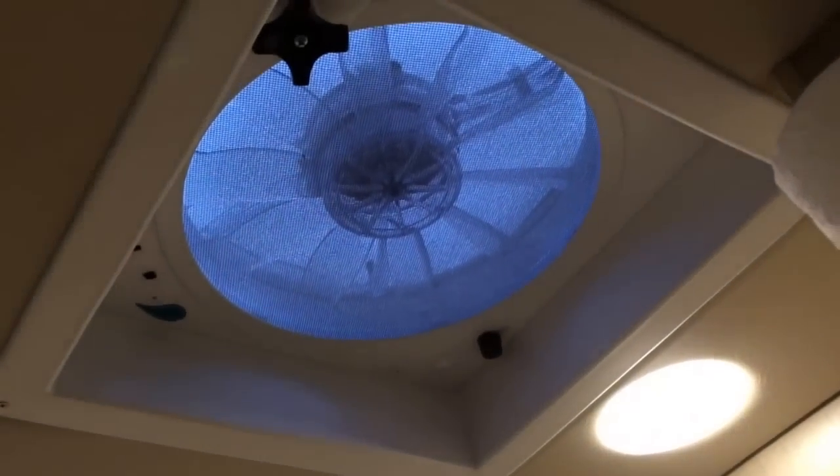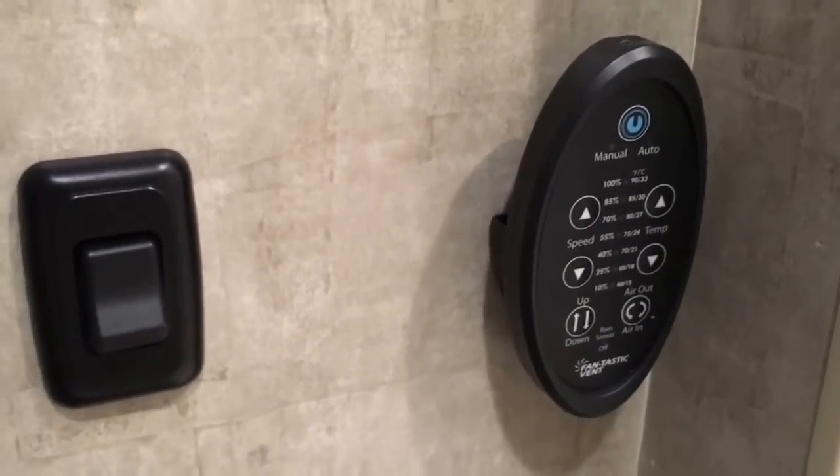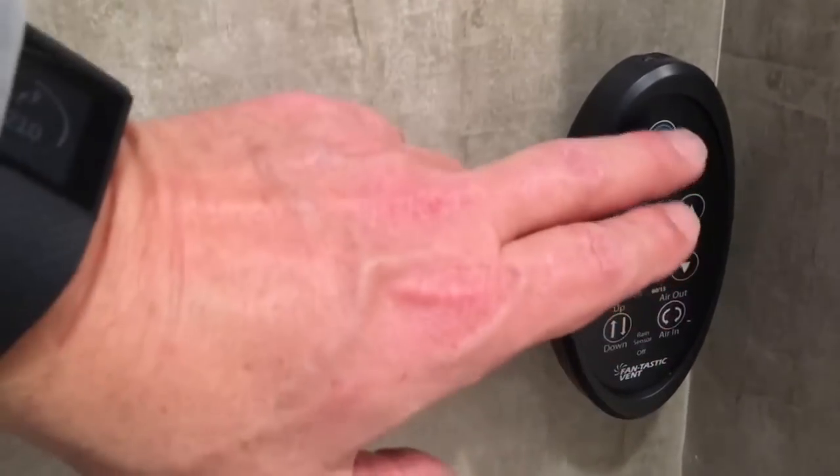We added a Fantastic Fan in the top. Per another member's suggestion, which worked out really well for us, we installed the remote right here. So if you're sitting there and you need the fan, you just turn it on and can control it right from here.